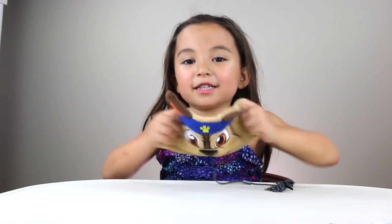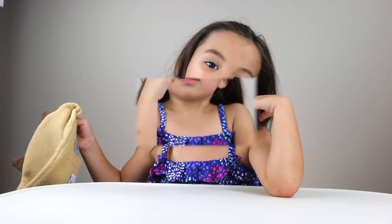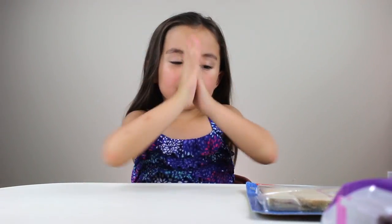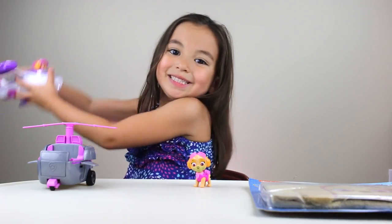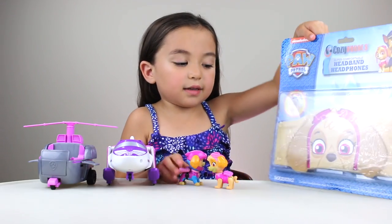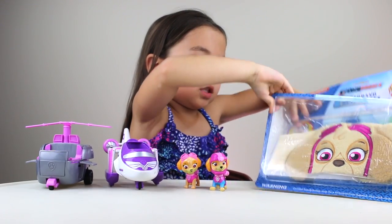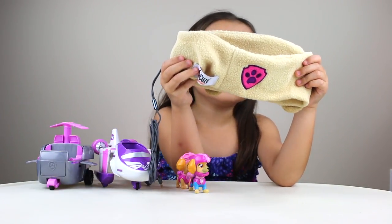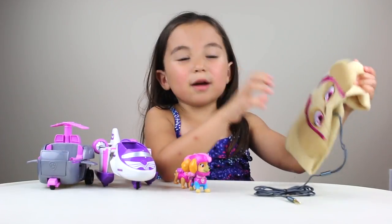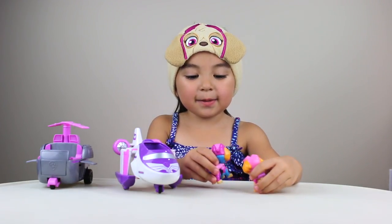Last but not least, my favorite — Sky! Sky, come here. Sky, I'm here! Last but not least, Sky. Let's open it. Whoa! Oh my goodness, look at this badge, guys — it's a pink Paw Patrol badge! Let's wear it. How does it look on me, Sky? Wonderful — you look just like a sister!